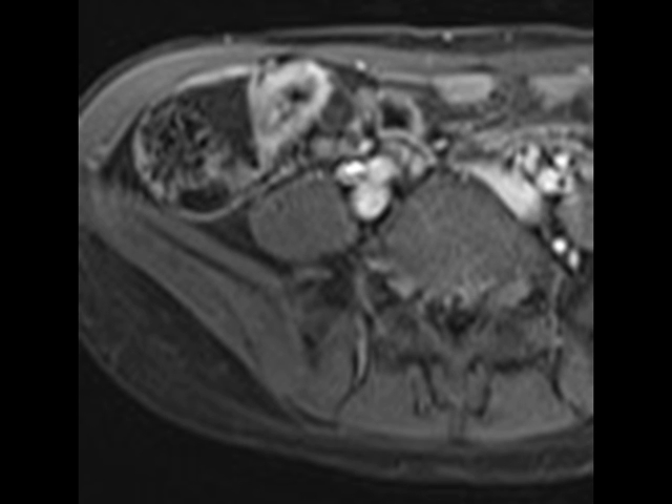Now clearly there is Crohn's involvement of the terminal ileum, but it's more important to note that on MR you can nicely delineate active inflammation related to Crohn's disease from chronic stricturing or narrowing of the terminal ileum.